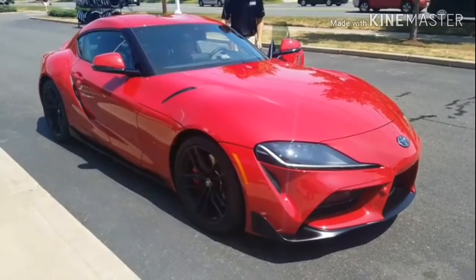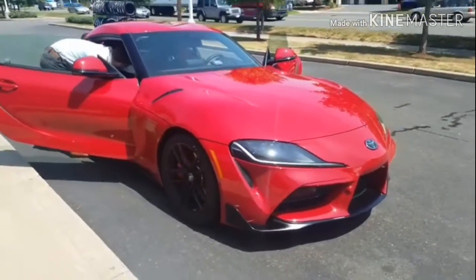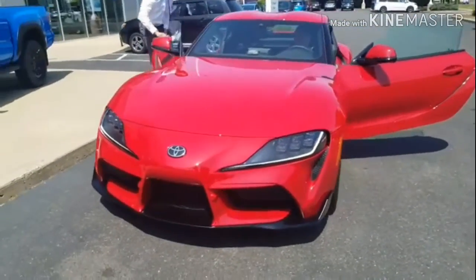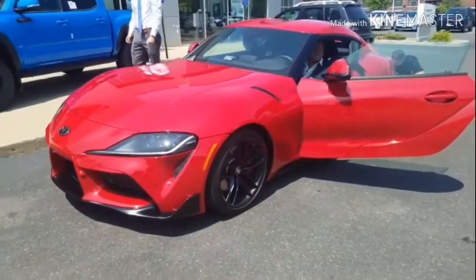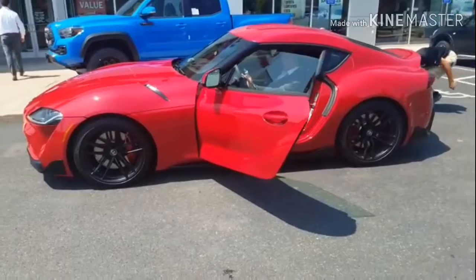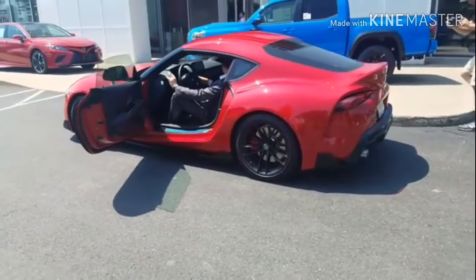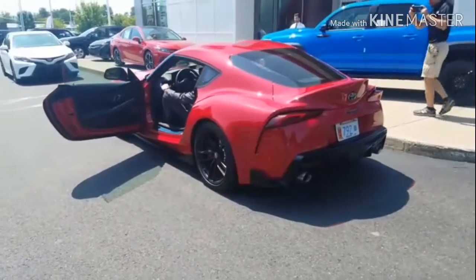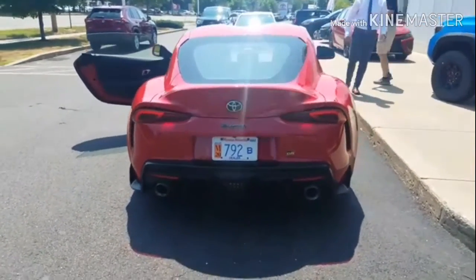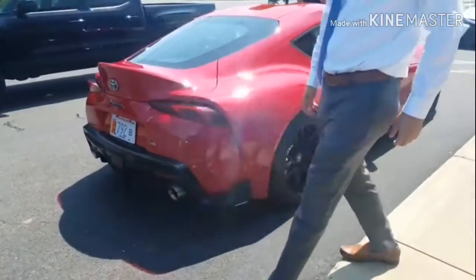Go go go! Oh my god, oh my god! Oh yeah, that takes that. That thing is badass.